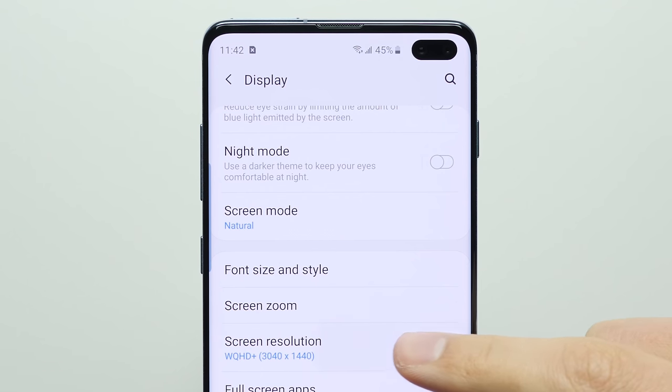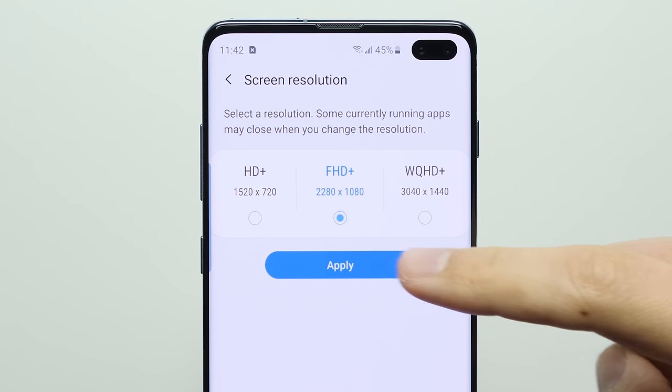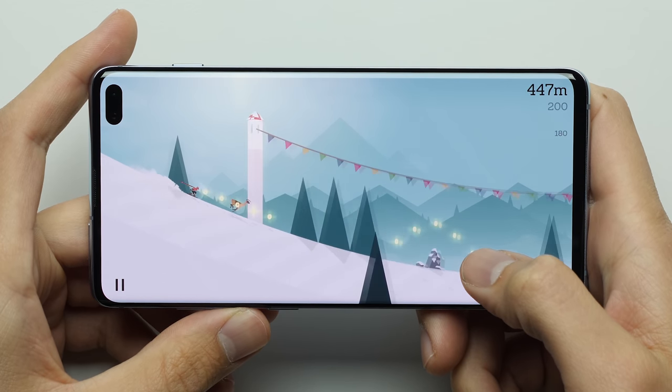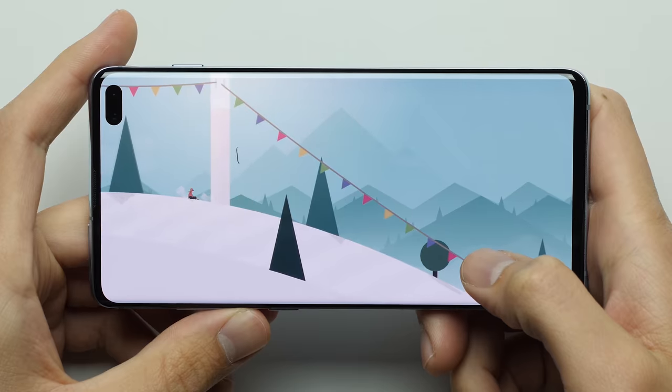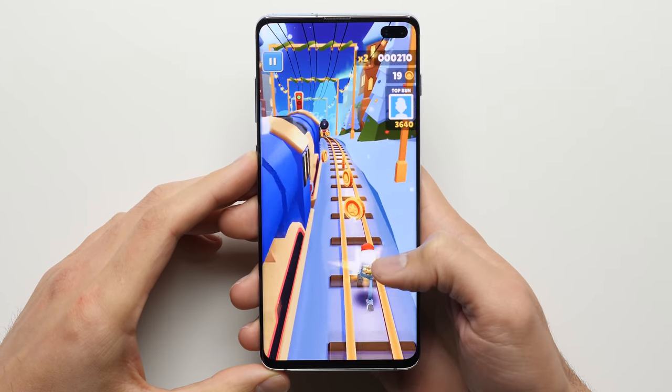What's up guys, David here. A lot of Android phones nowadays come with the ability to change the screen resolution from the native 1440p down to 1080p in the settings. The idea behind this feature is pretty simple: by displaying content on the screen at a lower resolution, you create less load for the phone's GPU, which in theory should lead to lower battery consumption and better battery life.